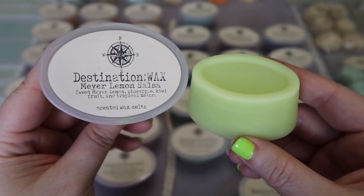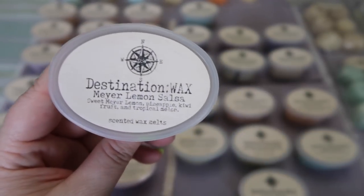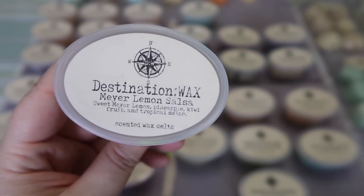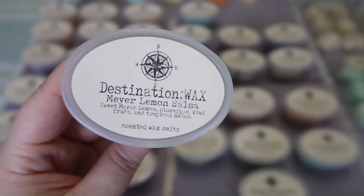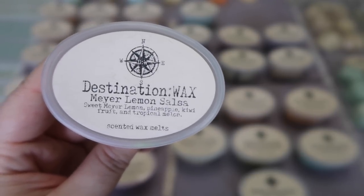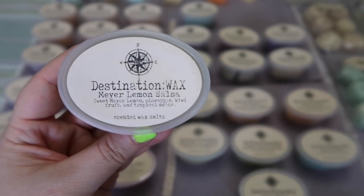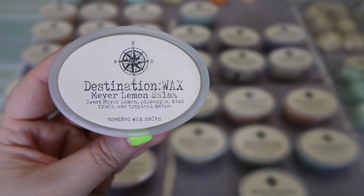The next one is Meyer Lemon Sauce — sweet Meyer lemon, pineapple, kiwi fruit, and tropical melon — and I love the bright vibrant yellow of this; it kind of matches my nails. I have had this one before. It is a fruity lemon scent — not a bakery lemon, not a clean lemon, not a tart lemon. You definitely get those fruity pineapple, kiwi, and tropical fruit notes. It really does smell like a fruit salad. The lemon is present but not dominant — it's like a tropical fruit cocktail with an extra dose of lemon and citrus. Really nice, very bright and refreshing — perfect for the end of spring moving into summer. It's also really nice mixed with her Strawberry Seeds for a strawberry lemon kind of scent.